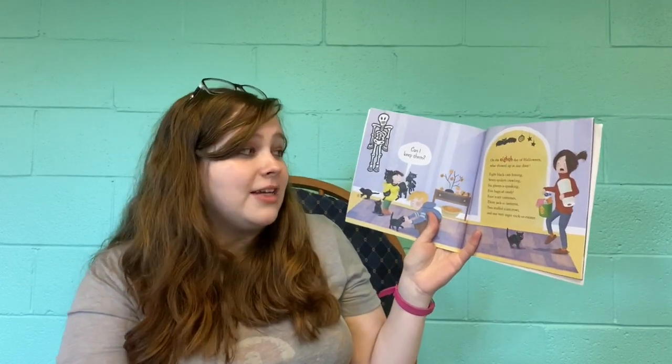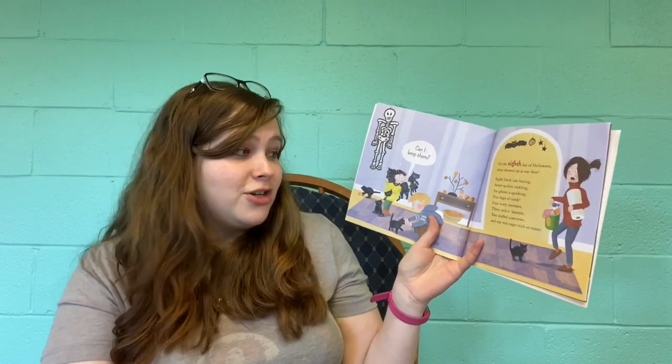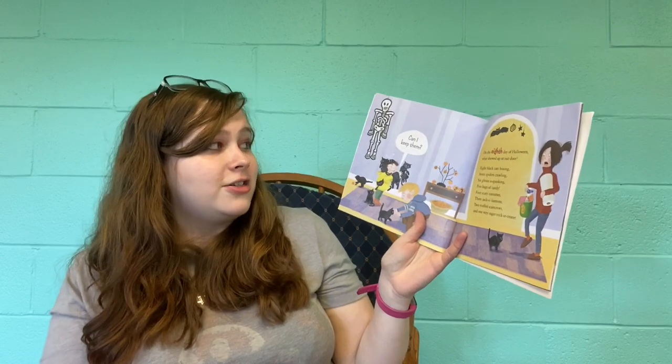On the eighth day of Halloween, what showed up at our door? Eight black cats hissing, seven spiders crawling, six ghosts of spooking, five bags of candy, four scary costumes, three jack-o-lanterns, two stuffed scarecrows, and one very eager trick-or-treater.